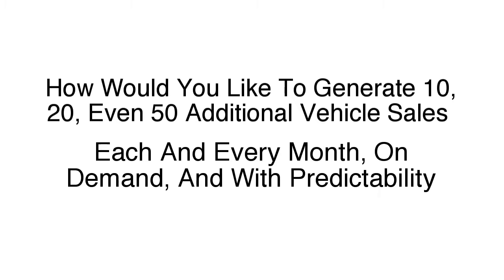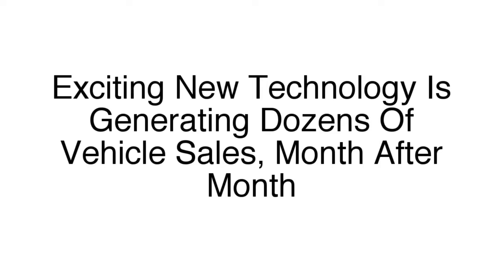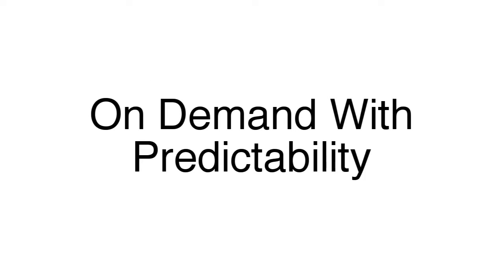How would you like to be able to generate 10, 20, or even 50 additional vehicle sales each and every month on demand and with predictability? In the next few minutes, I'm going to share exactly how an exciting new technology, when combined with our unique system, is generating dozens of new vehicle sales for RV dealerships month after month on demand with predictability — and how it could do the same for you. These are the exact same strategies that other dealerships have been using to generate more sales on a regular basis.